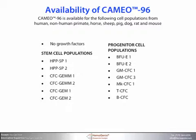The assay is available for six different stem cell populations and seven different progenitor cell populations from human, non-human primate, horse, sheep, pig, dog, rat, and mouse tissues. In addition, you can also obtain CAMEO-96 without any growth factor cytokine cocktails. That gives you the flexibility to add your own, or use this formulation as a control.